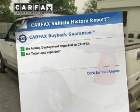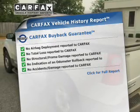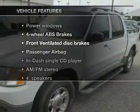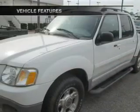An included Carfax Vehicle History Report allows you to purchase with confidence and the knowledge that your buy was a smart choice. And with these notable features, you won't want to miss out on the opportunity to own this amazing drive.